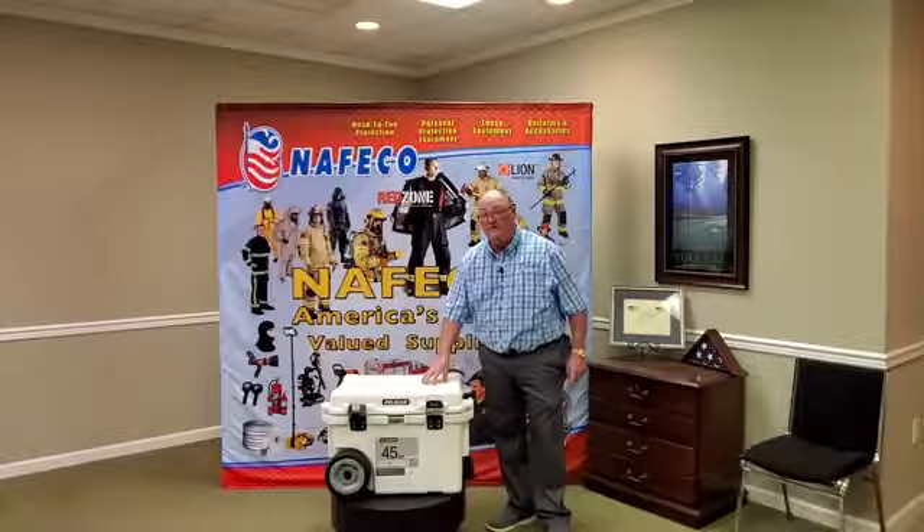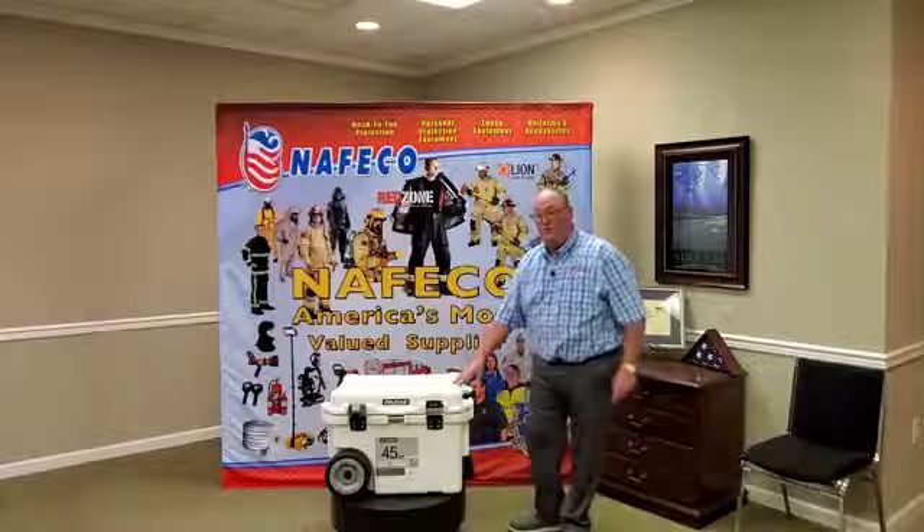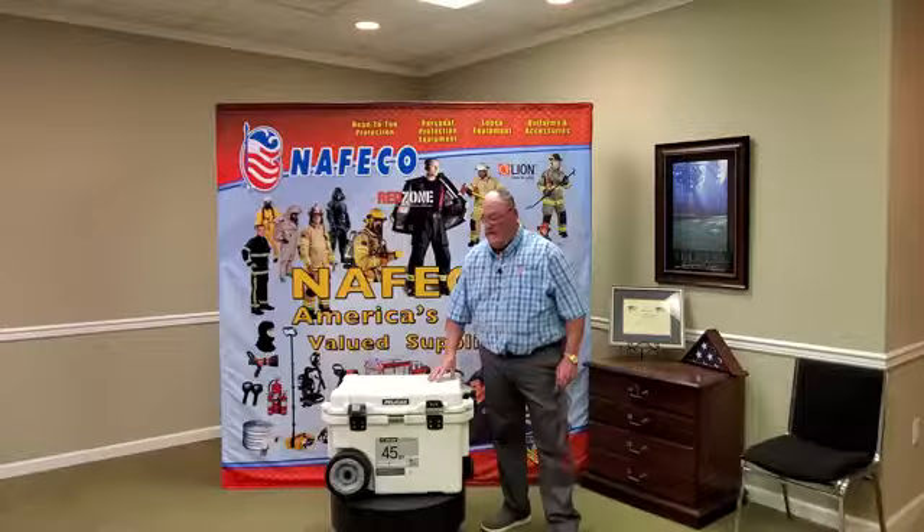Our cooler here, we're going to be giving this away on June the 15th. The drawing will be that morning at 8 a.m.